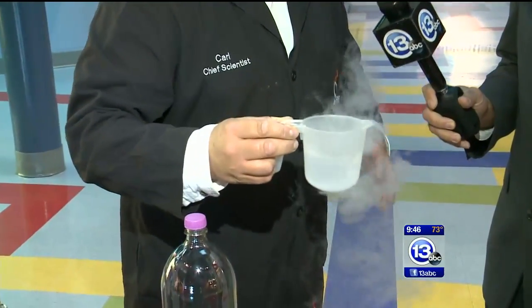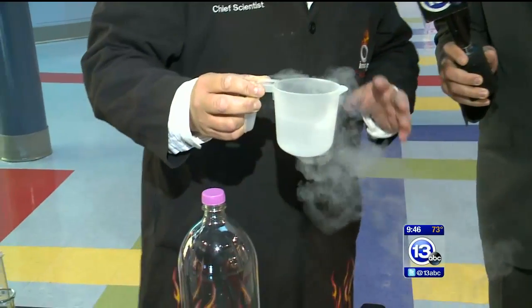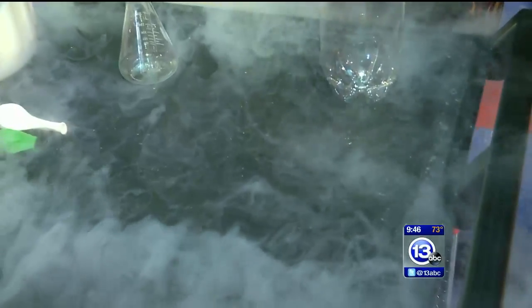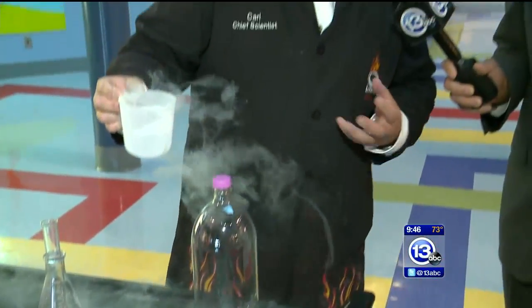But what do you have here to show us? We have liquid nitrogen, and we're going to make a giant explosion using liquid nitrogen. Liquid nitrogen is 320 degrees below zero — it's always boiling, always changing from a liquid to a gas. We're going to use that property: when it changes from a liquid to a gas, it takes up about 840 times more volume.